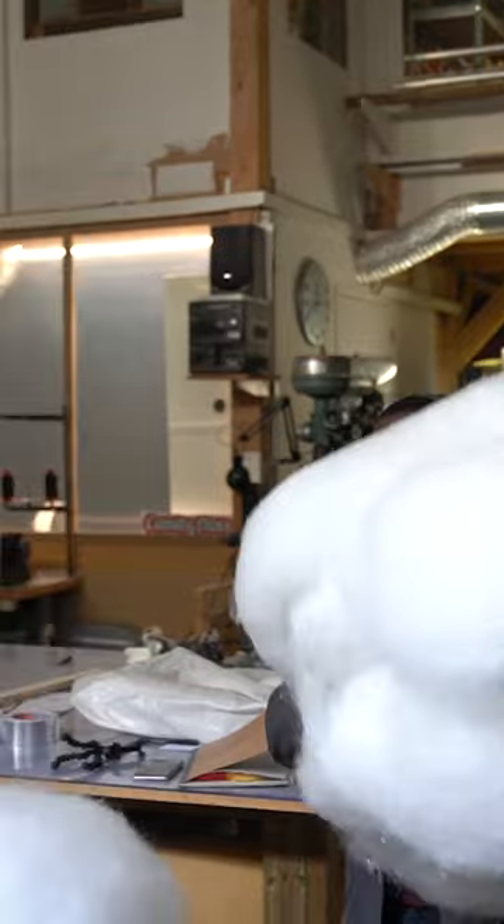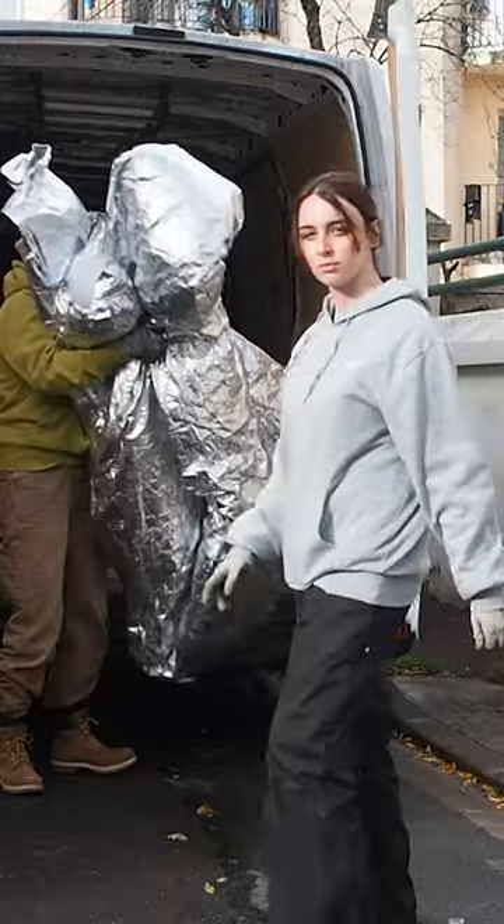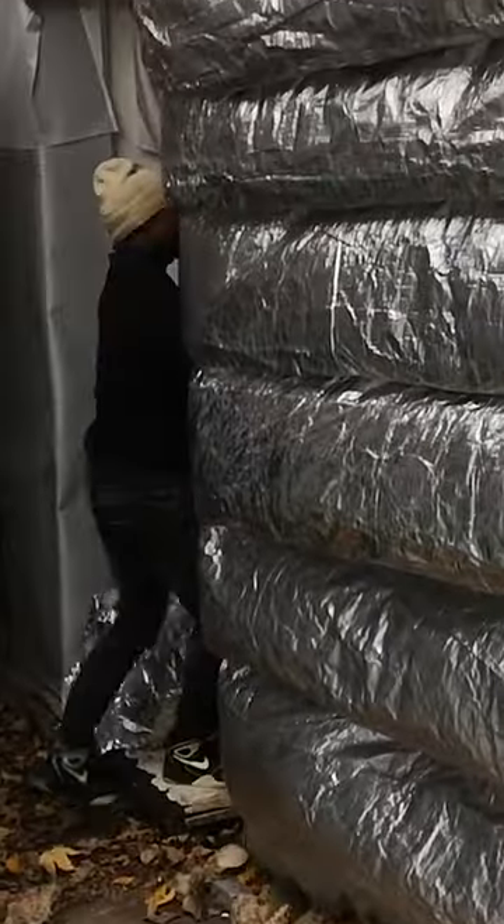Now their company, the PolyFloss Factory, is deploying these portable units around the world. These covers can help keep basic shelters warm, even in refugee camps.